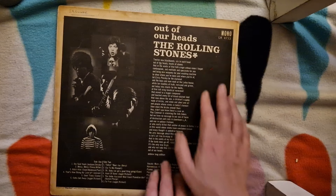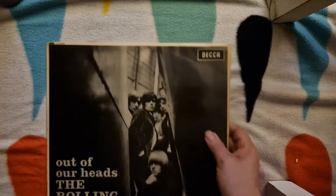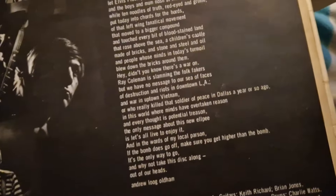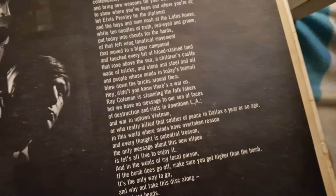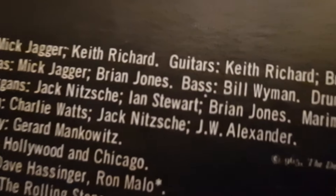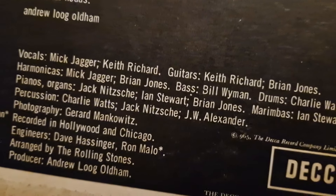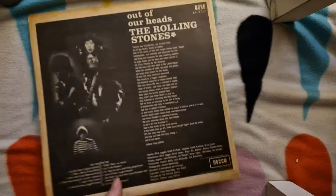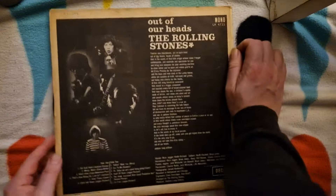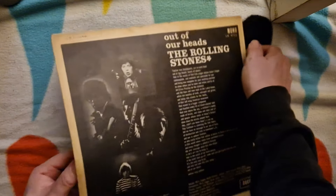Here we have a UK mono copy of Out of Our Heads by The Stones. It's the non-flipback sleeve variation. I think there's a little misprint on the sleeve here — it says 965 rather than 1965 there. There's the spine. I've recently sold a really decent copy of this — and I mean a really decent copy — for more than I've paid for all of these records.